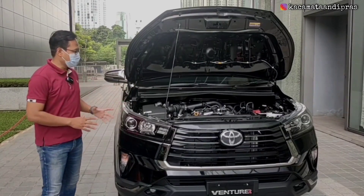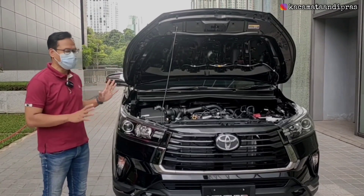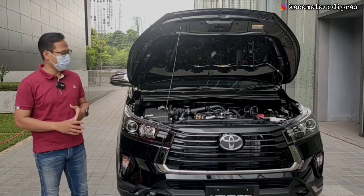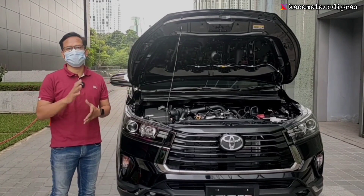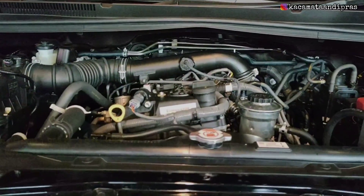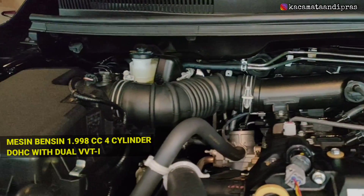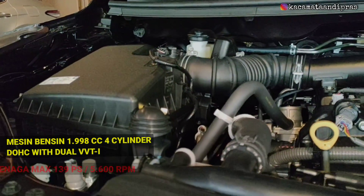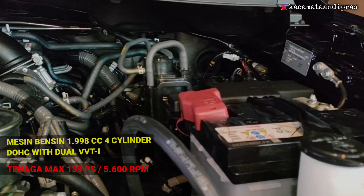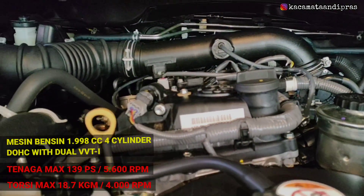Sekarang kita akan bongkar bagian mesinnya. Toyota New Kijang Innova terbagi dengan dua mesin: ada pilihan mesin bensin 2000 cc dan mesin diesel 2400 cc. Ini kebetulan yang mesin bensin, di mana dengan mesin bensin 2000 cc dilengkapi dengan teknologi Dual VVTi yang menghasilkan tenaga sebesar 139 PS pada 5600 RPM, dan torsi maksimal 18.7 KGM pada 4000 RPM.